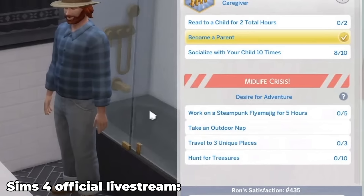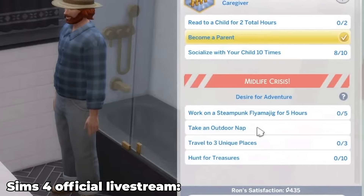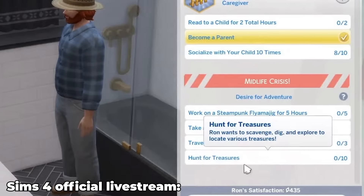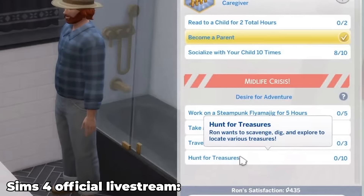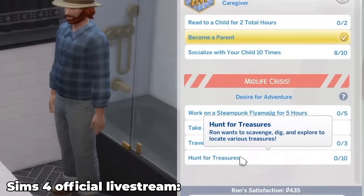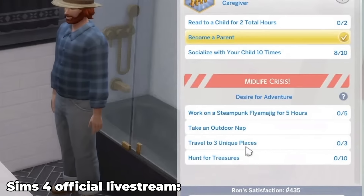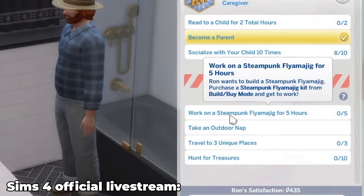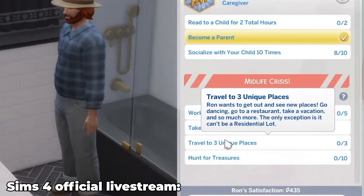Adult sims can now have a midlife crisis, which can occur when a sim is in a bad mood — basically if they hate their lives. Midlife crises act like aspirations with goals to complete in order to get over them, and can only occur in adult sims, not young adult sims. I honestly think it's really cool and I love that it gives a lot more depth to people who enjoy legacy gameplay. Really, really love this feature.